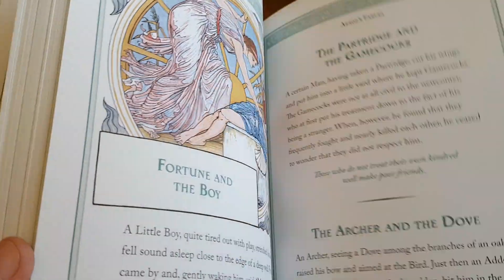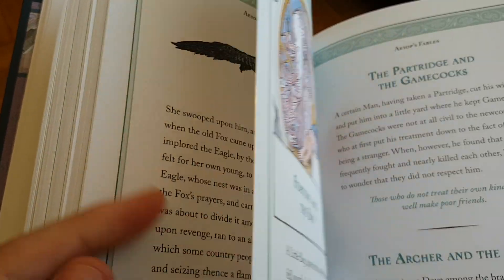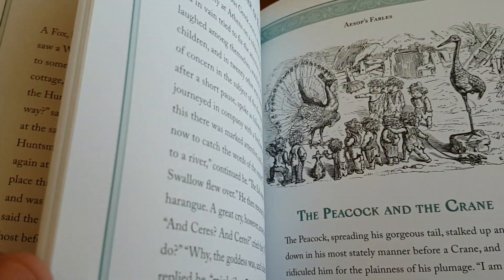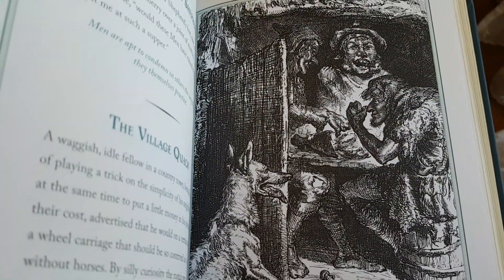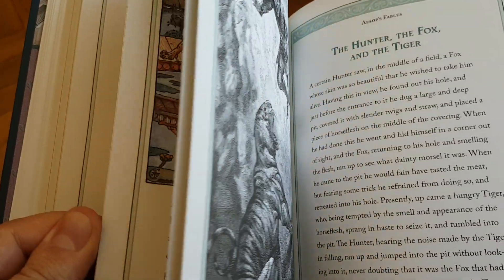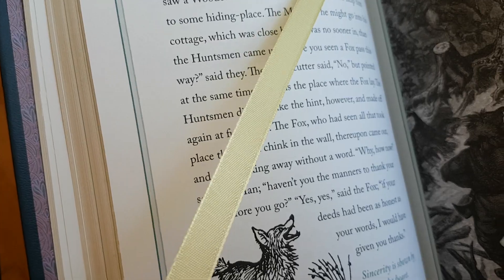It's a very, very beautiful edition. The paper is of very high quality — it feels a lot thicker than a lot of the Barnes and Noble leather-bound editions, which generally have very nice paper, but this is quite thick. It's a similar thickness to what you get in the Arabian Nights by the same publishers, if you already have that as a reference. The edge is gold, and the bookmark is a very, very light yellow-goldish colour.